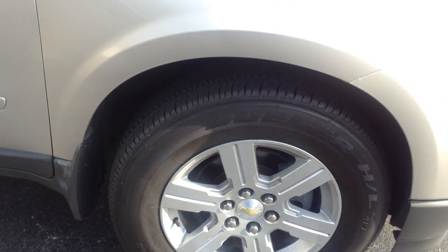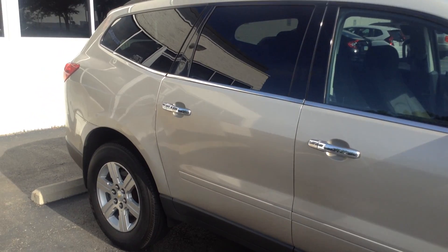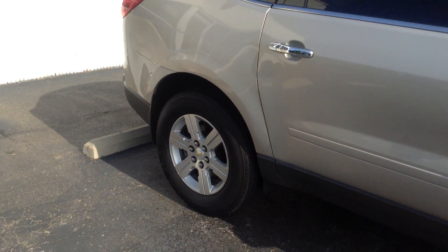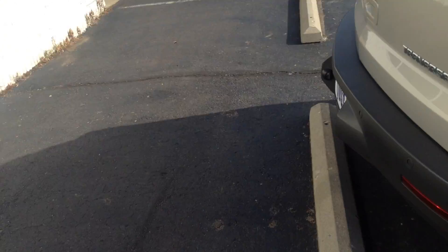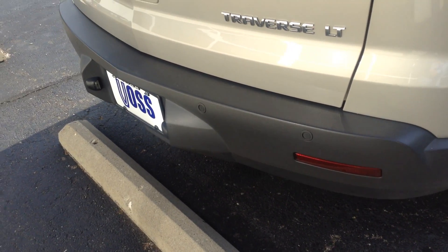Got really good tire tread depth. Same in the rear. We got rear parking sensors.